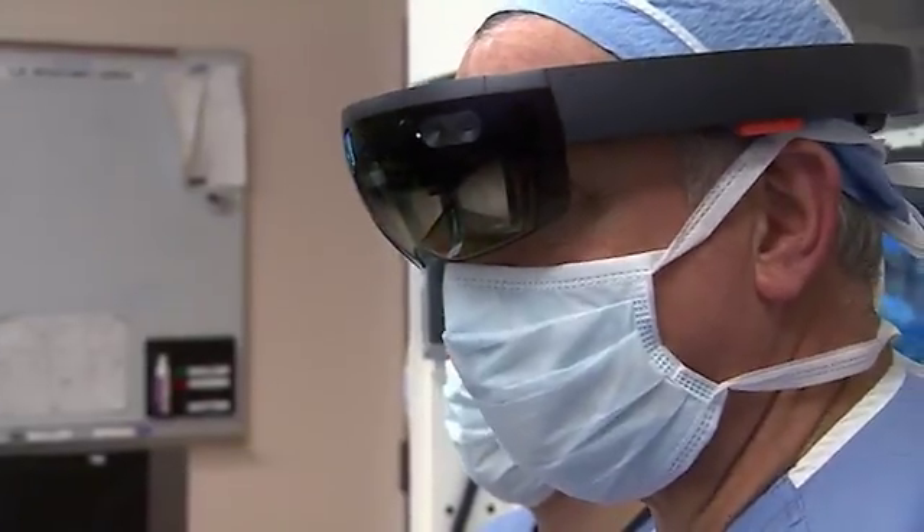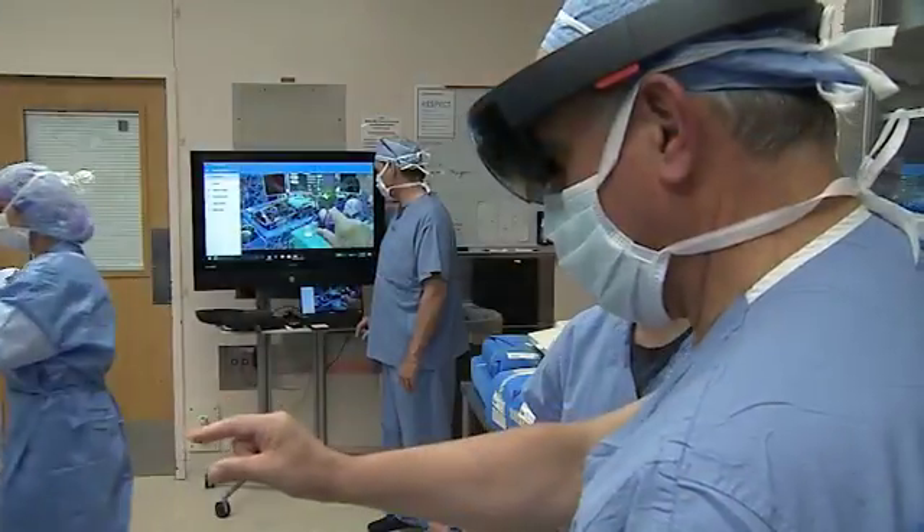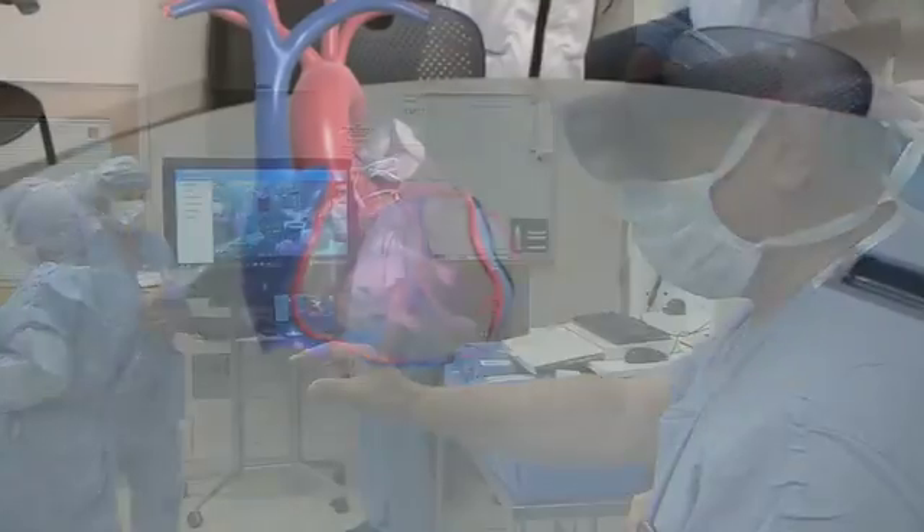Some people like football, some people like golf. I like the sport of bringing innovation together with engineers and clinicians, thinking beyond what is here now. That's the exciting part — and I think the magic of the Cleveland Clinic.